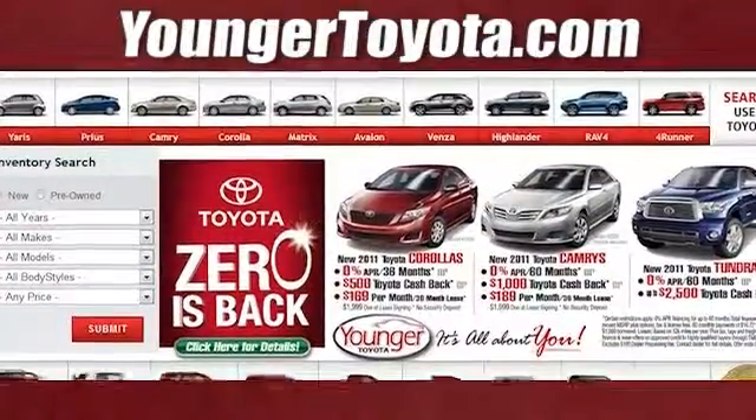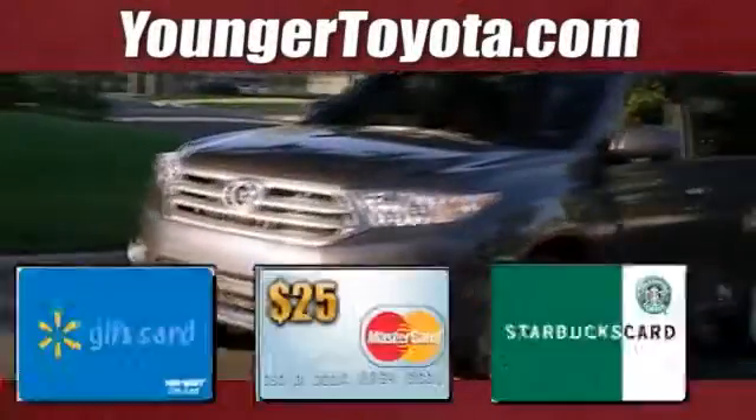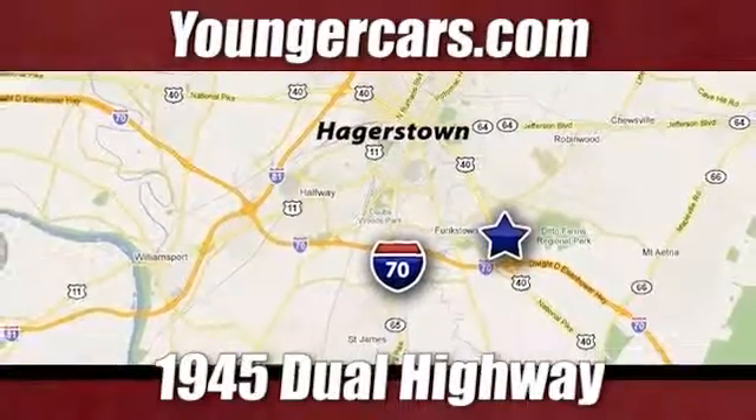Visit our website at YoungerToyota.com or if you're already on the website, fill out our coupon form. Stop in for a test drive and choose from one of three free gift cards. We're conveniently located at 1945 Dual Highway in Hagerstown, Maryland.